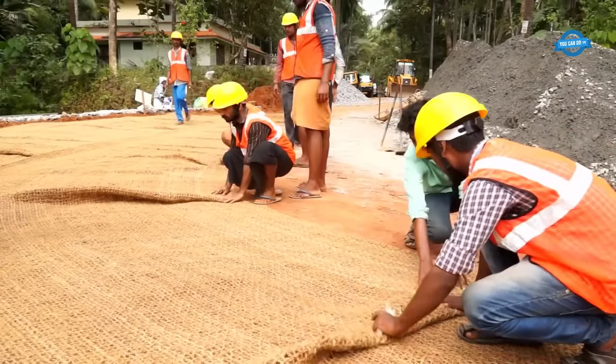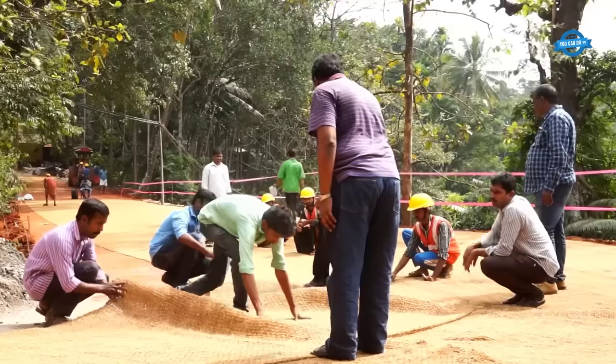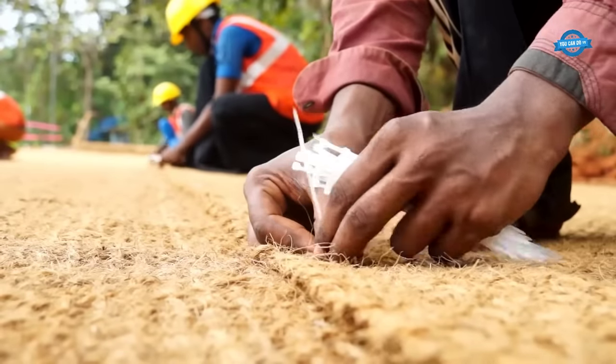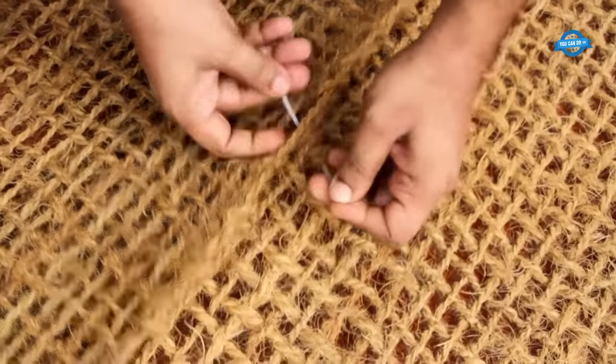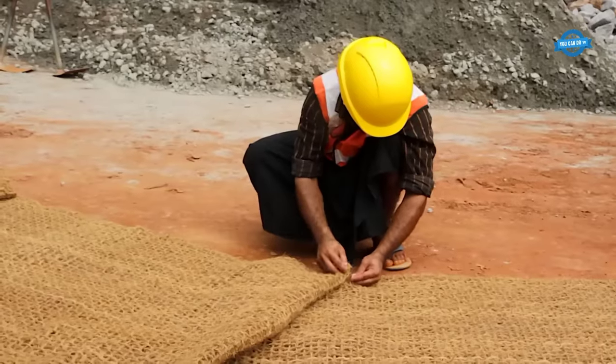Experimental studies have shown that coir geotextiles provide good support for about five years, outperforming cotton and jute geotextiles that degrade within six months and two years respectively. Coir geotextiles are also resistant to saline water, making them suitable for coastal areas.